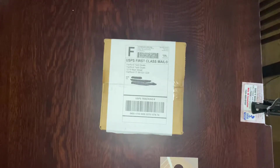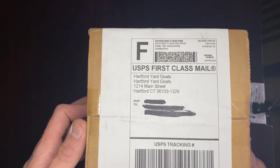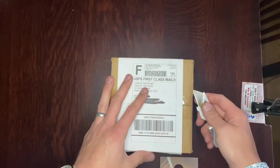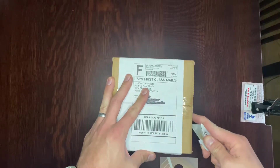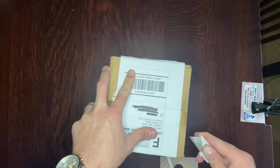It's unboxing time! Today's package, as you can see, comes from the Hartford Yard Goats, a minor league baseball team. And got a little surprise from them.